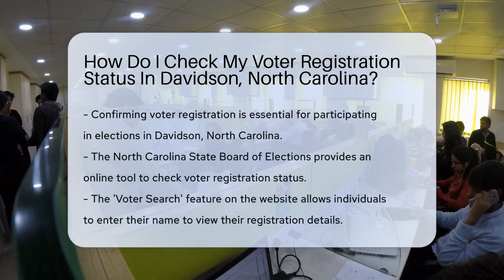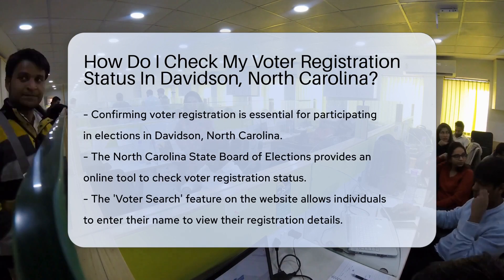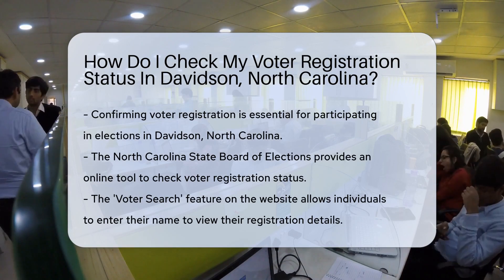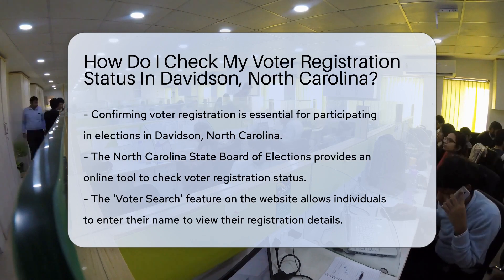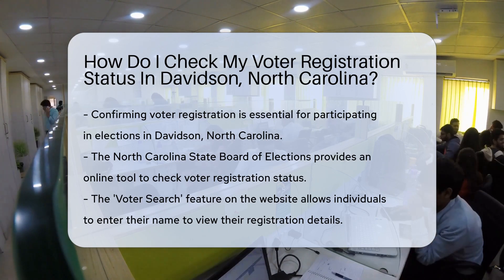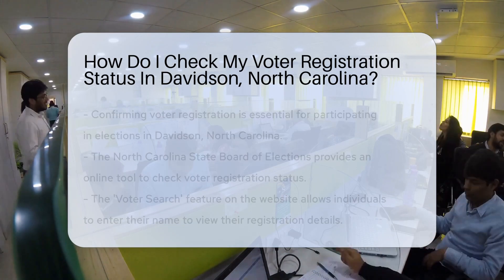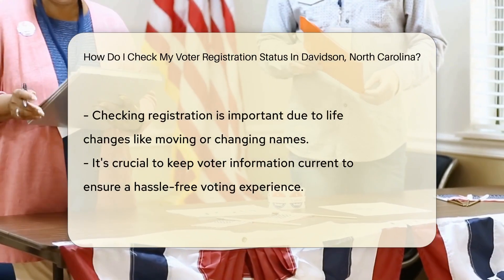Let's embark on a quest to confirm your readiness for democracy in Davidson. First things first, are you registered to vote? It's crucial to check, and here's how. North Carolina offers a nifty tool to verify voter registration — like a digital detective for your voting status. Simply visit the North Carolina State Board of Elections website.